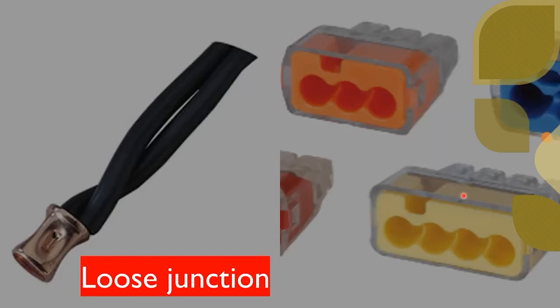A loose junction is another cause. Whether it's a wire nut connection, Wego blocks, or an old-school crimped connection, loose connections can be one of the greatest causes of no power. This can be found inside other outlet boxes, lighting boxes, random junction boxes in the attic, or unfortunately a receptacle box hidden inside the wall. We find loose connections and loose junctions all the time.